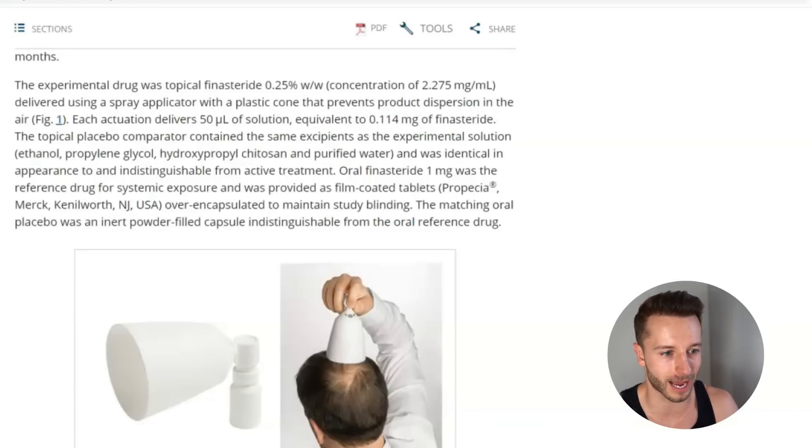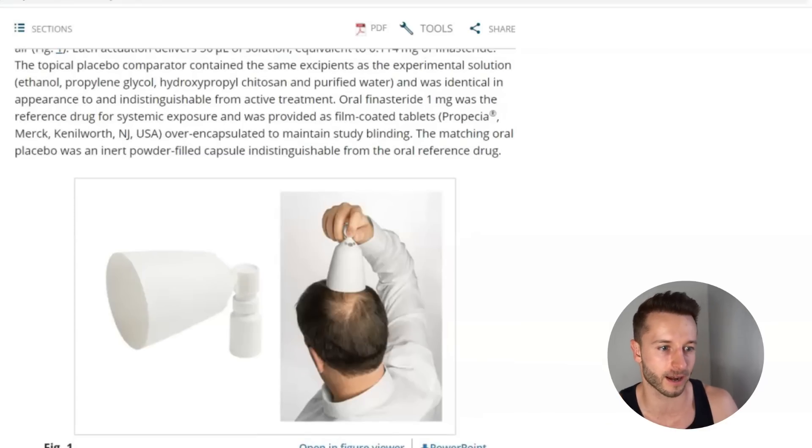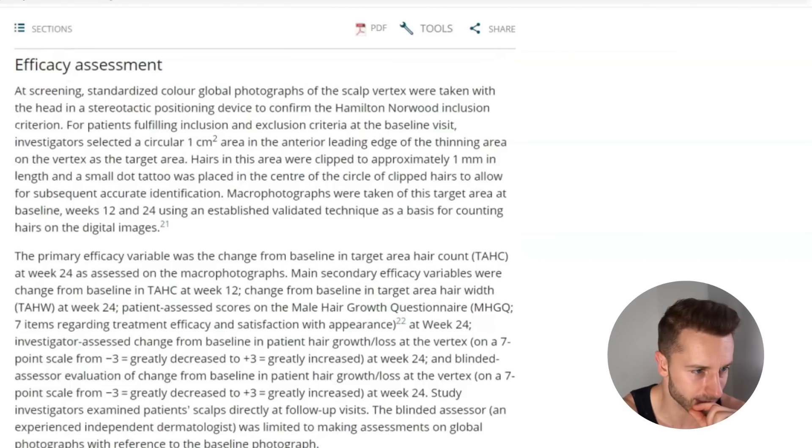Personally, I'm not sure the spray is the best application method. I think a dropper is much better, especially if you have thick hair, because a spray can get caught on the hair and never actually reach the scalp. With a dropper you can apply it directly to the skin and rub it in, which is much more effective. This could potentially interfere with results, since guys with thicker or longer curly hair may have less of the topical actually reaching the skin.